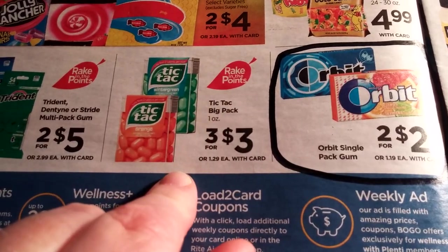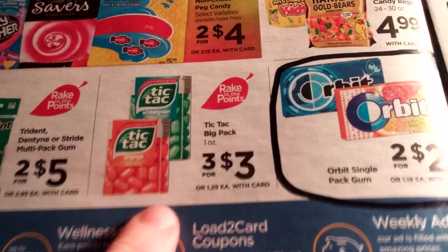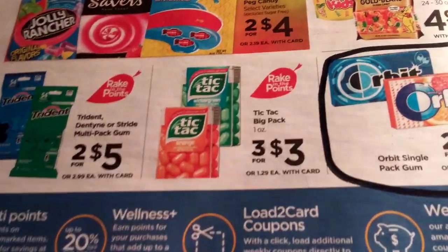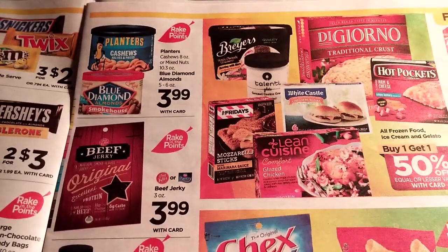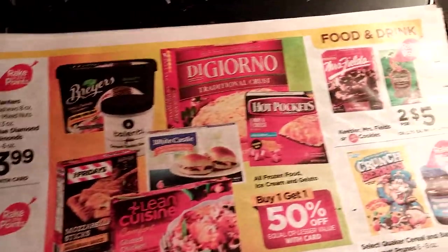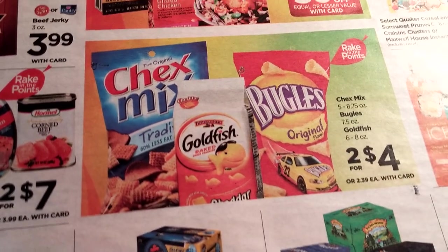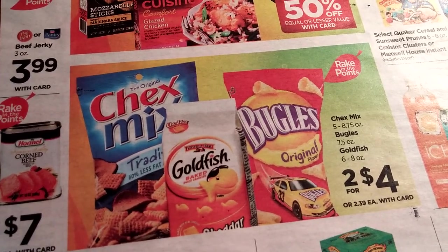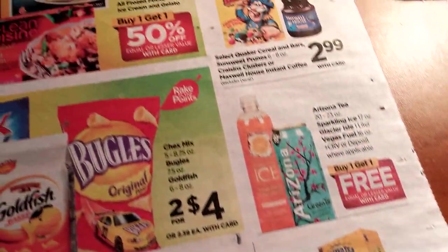I think we got some Tic Tac coupons — it's three for three, and there might be a coupon for that. We've got some Planters Cashews and Blue Diamond Peanuts at $3.99 — that would be great if we found a coupon. Chex Mix and Goldfish Bugles are two for four; I think there were some Chex Mix coupons, but I'd have to double-check.